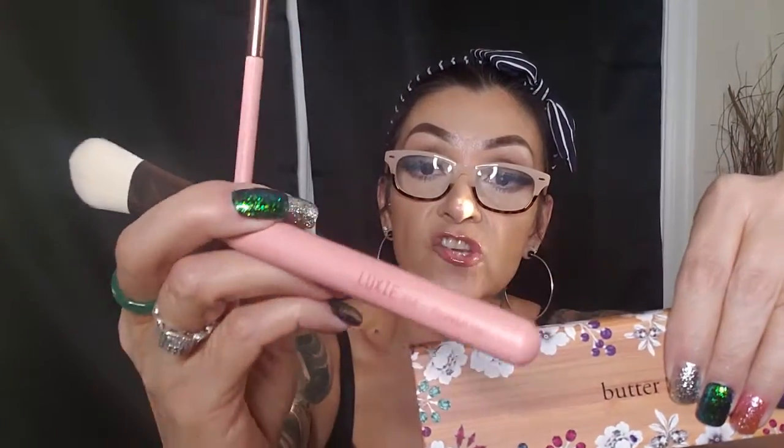Next we have the Lexi three-piece brush set. These are eco-friendly Lexi brushes — apply foundation with the Lexi 510, blend eyeshadows with the Lexi 250, and add color to your crease with the Lexi 246 precision crease brush. These retail for $30. They come in a little cardboard package and the handles look like a pinkish-colored wood.